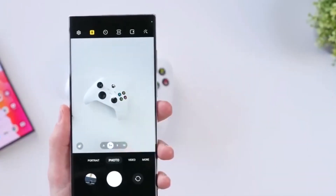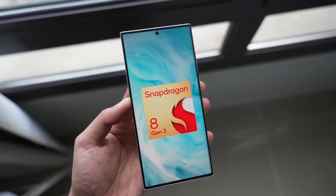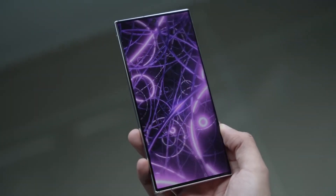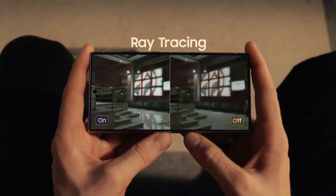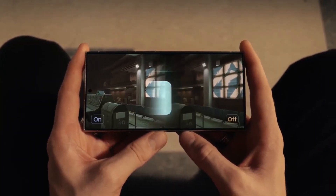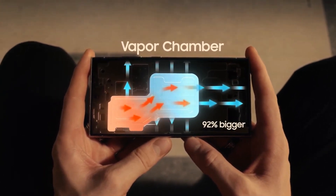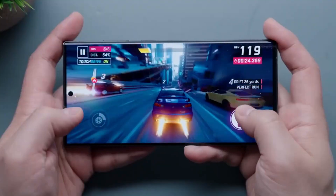In terms of performance, the Galaxy S24 Ultra exclusively features the Qualcomm Snapdragon 8 Gen 3 chipset, a notch faster than the standard Snapdragon 8 Gen 3. With an increased core speed and GPU operating at a higher frequency, the S24 Ultra demonstrates improved performance and efficiency compared to the S23 Ultra's Snapdragon 8 Gen 2 chipset. Notably, the S24 Ultra incorporates a larger vapor chamber for enhanced cooling, providing top-notch performance for various tasks and gaming.